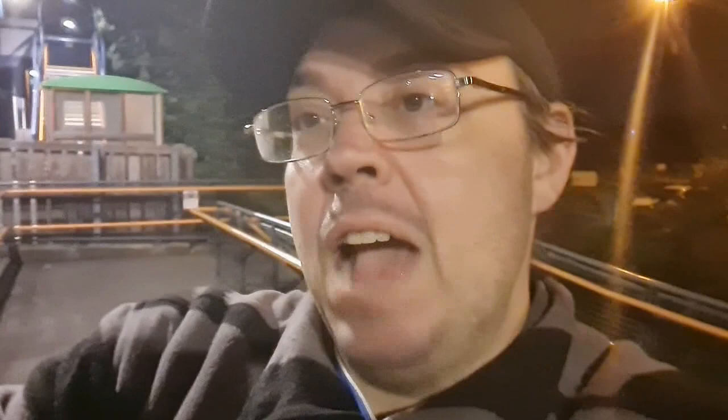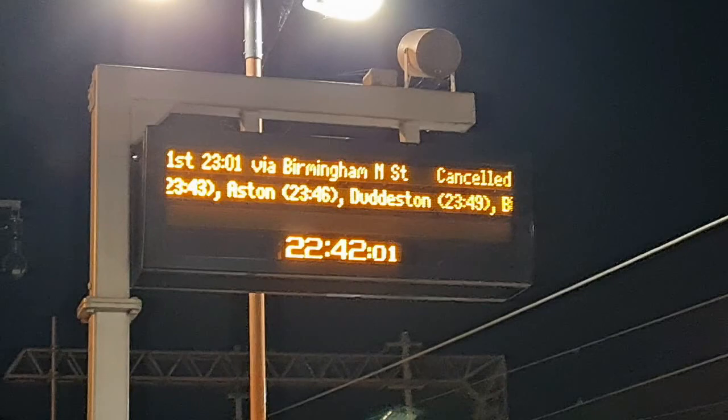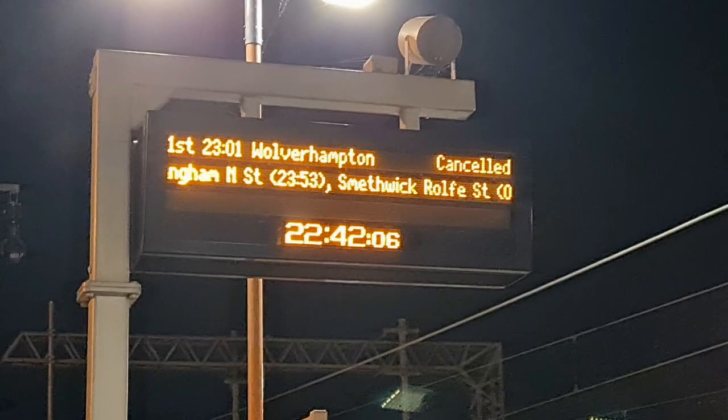Basically, we've come down for the Class 86. It is the Intercity Livery 86101, and it is due at 23:02. Now, that could have been a problem, because there was a 23:01 to Wolverhampton. However, they cancelled the 23:01 to Wolverhampton, which means now I have a clear shot of the 86 as it comes in. Thank you, West Midlands Railway.